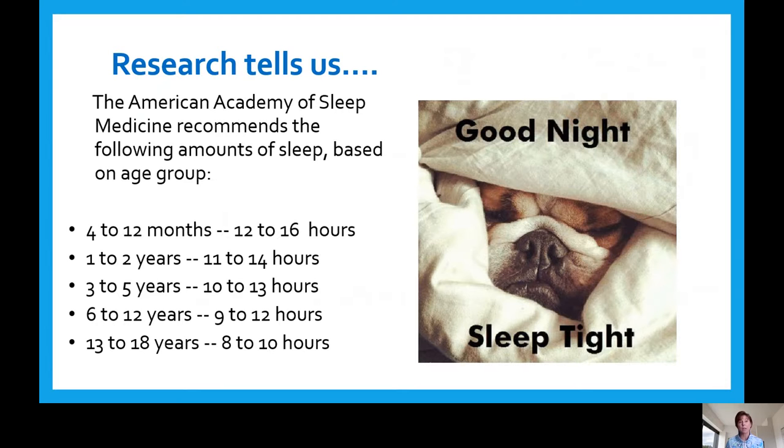Research tells us that the American Academy of Sleep Medicine recommends the following amounts of sleep by age group. This always surprises me as to how much sleep a child really needs. For a 4 to 12 month old, you need 12 to 16 hours; a 1 to 2 year old, 11 to 14 hours; a 3 to 5 year old, 10 to 13 hours; a 6 to 12 year old, 9 to 12 hours; and 13 to 18, 8 to 10 hours. We're focusing on early childhood, so really ages 1 to 5, which is about 11 to 14 hours a night, and we have to think about that when developing our bedtime routine.